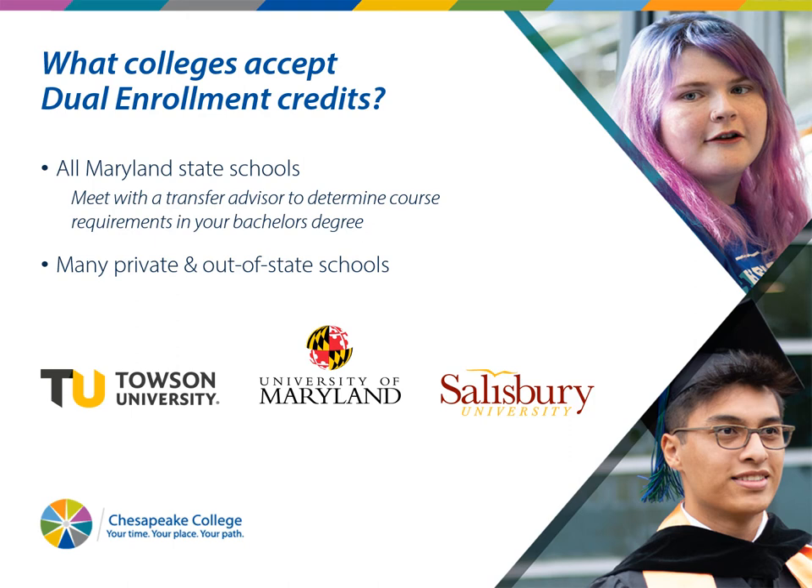We do have a transfer advisor here at Chesapeake that we'd recommend you meet with — Connie Dean, our transfer advisor — within the next few months, as soon as you figure out where you're going to school. She can help you come up with an academic plan to transfer all of those classes and only take the classes you need to take.